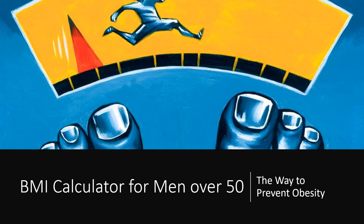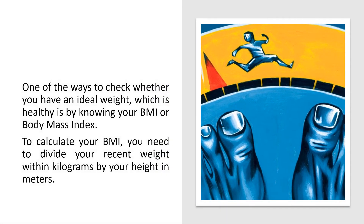BMI calculator for men over 50 — the way to prevent obesity. One of the ways to check whether you have an ideal, healthy weight is by knowing your BMI, or body mass index. To calculate your BMI, you need to divide your recent weight in kilograms by your height in meters.